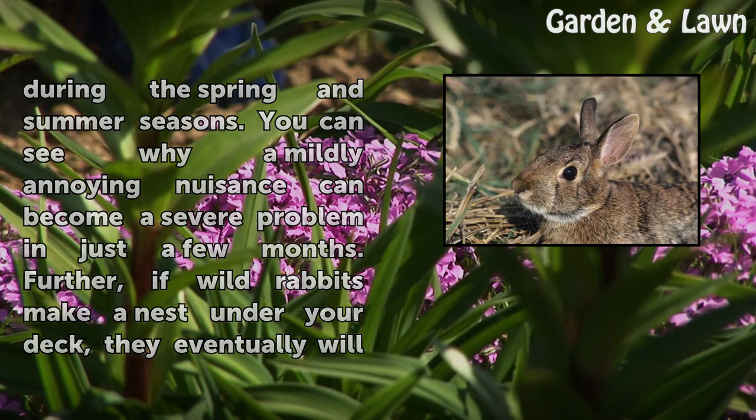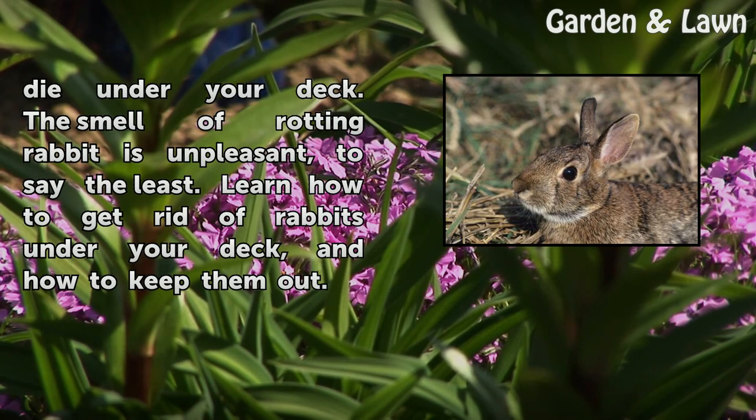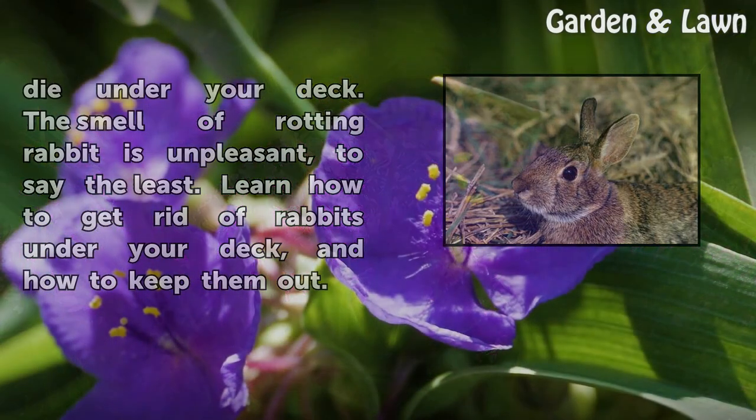Further, if wild rabbits make a nest under your deck, they eventually will die under your deck. The smell of rotting rabbit is unpleasant, to say the least. Learn how to get rid of rabbits under your deck, and how to keep them out.